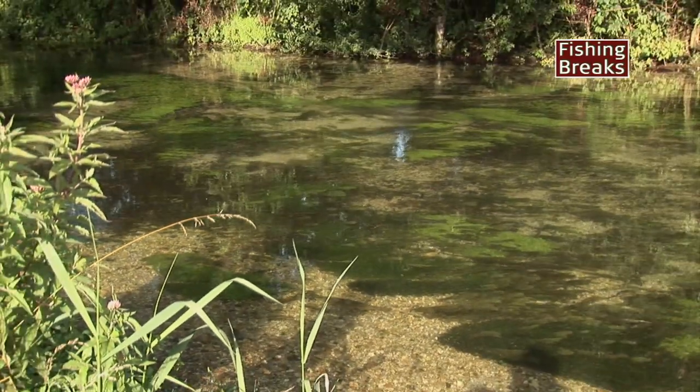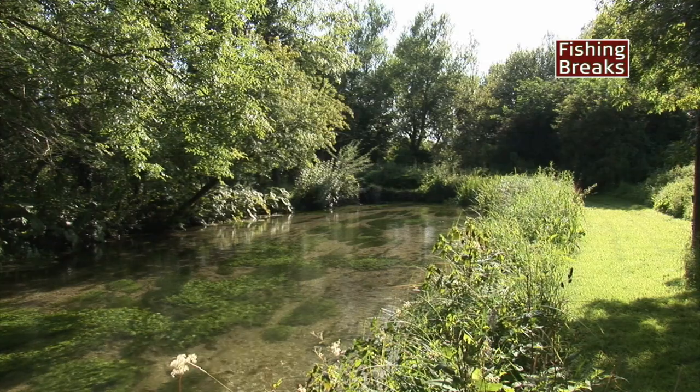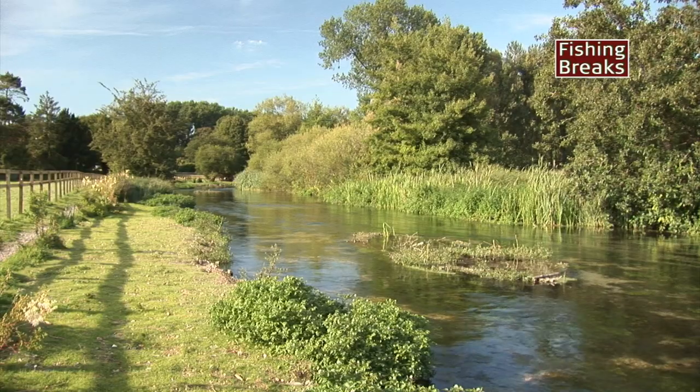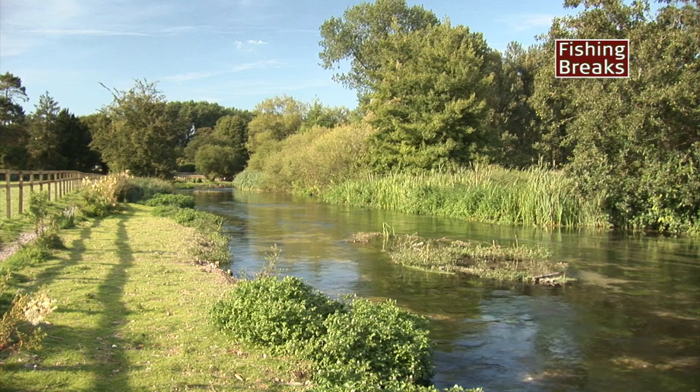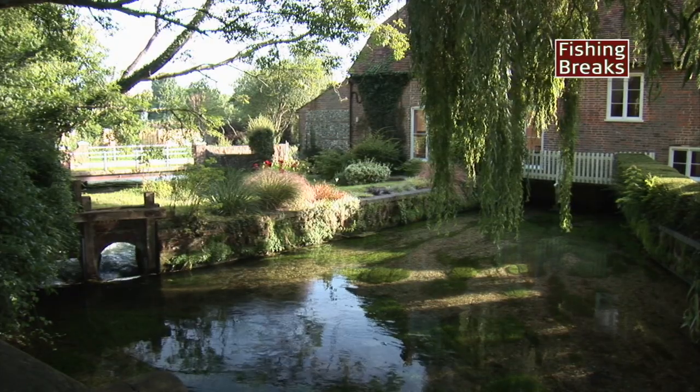Fulling Mill is a great mix of wild and stock trout plus plenty of grayling. It is the perfect beat for one or two rods fishing to sighted fish. Matching the hatch is the only way to go.